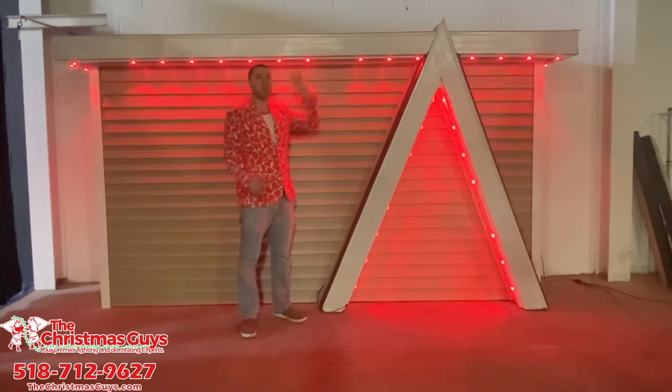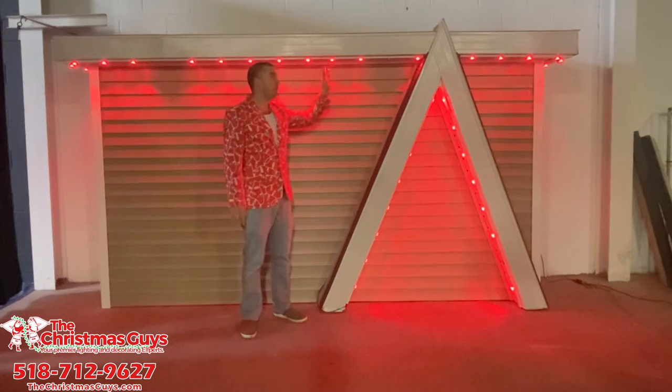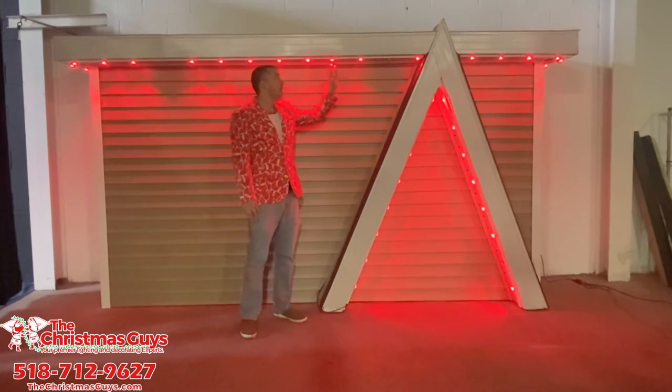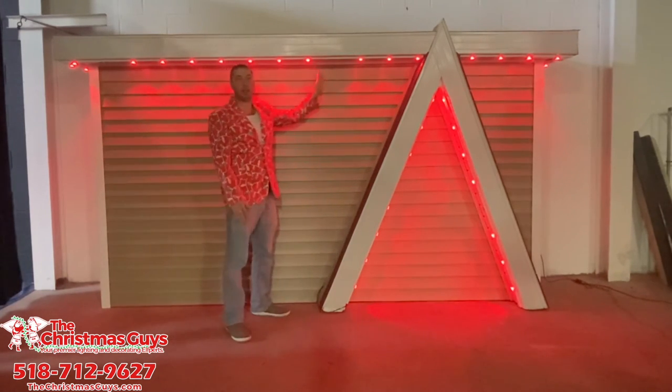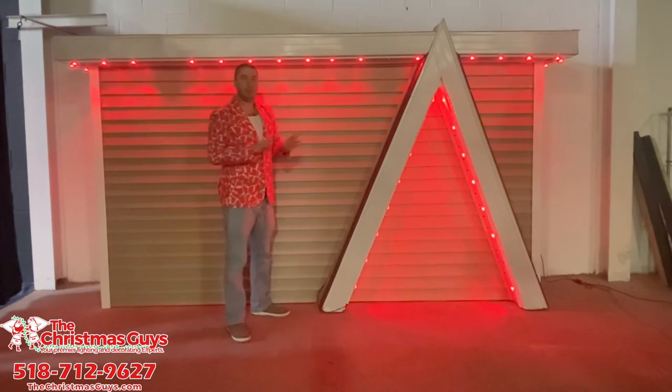As you can see, this is one installation — it's permanent. It just goes up one time. Five year product warranty. And they can also just be architectural. Maybe you want just warm white to set the mood outside. You're not doing any holidays.